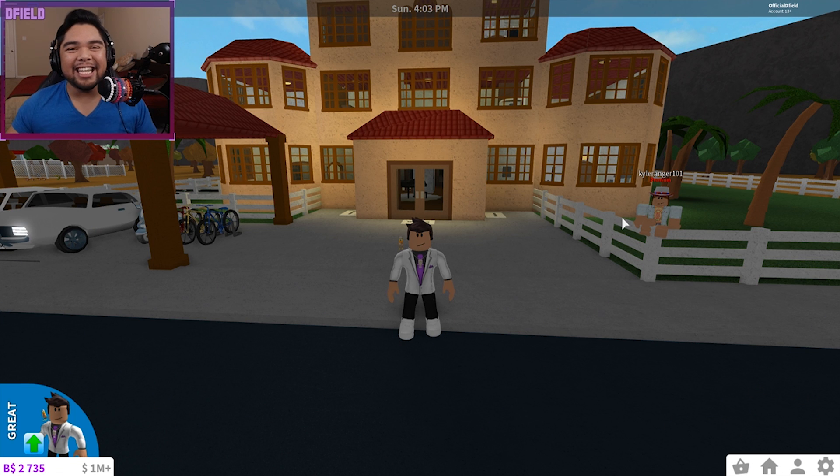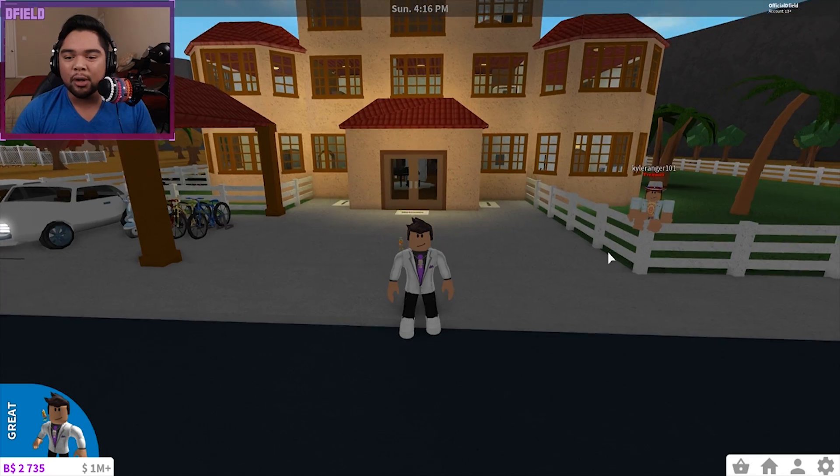Hey guys, D field here and welcome back to a brand new episode of Roblox Bloxburg. I hope you guys are all having a fantastic day today. We're back on the Bloxburg servers today, ladies and gentlemen, to go ahead and do another subscriber tour.